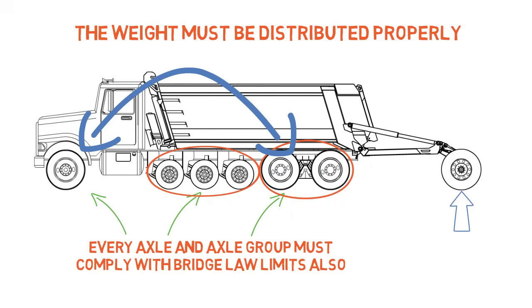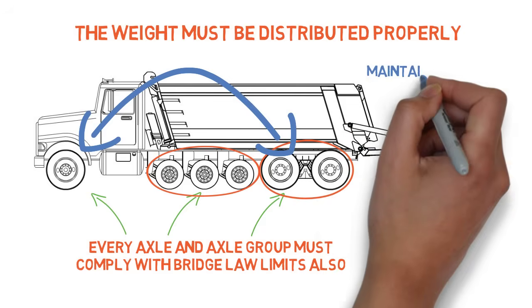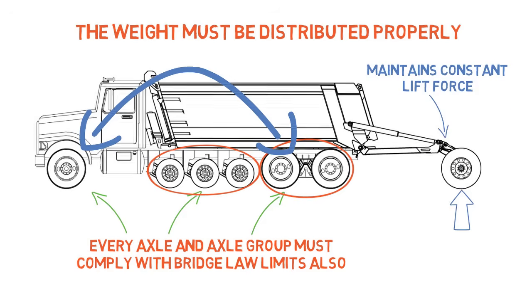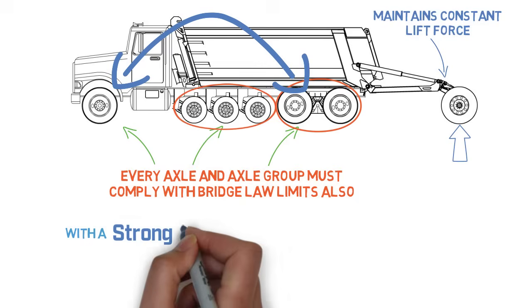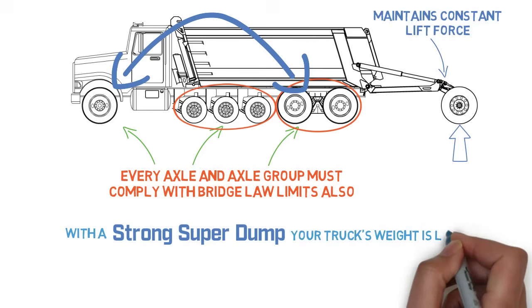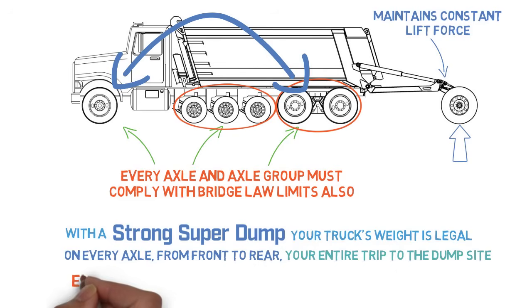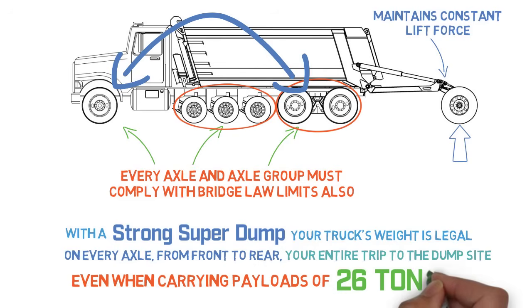The strong arm trailing axle has the unique ability to significantly redistribute weight between the truck's front steer axle and tandem drive axles. Unlike other trailing axles, the strong arm maintains constant lift force even when traveling over road elevation changes, so that with a Strong super dump your truck's weight is legal on every axle from front to rear your entire trip to the dump site — even when carrying payloads of 26 tons.